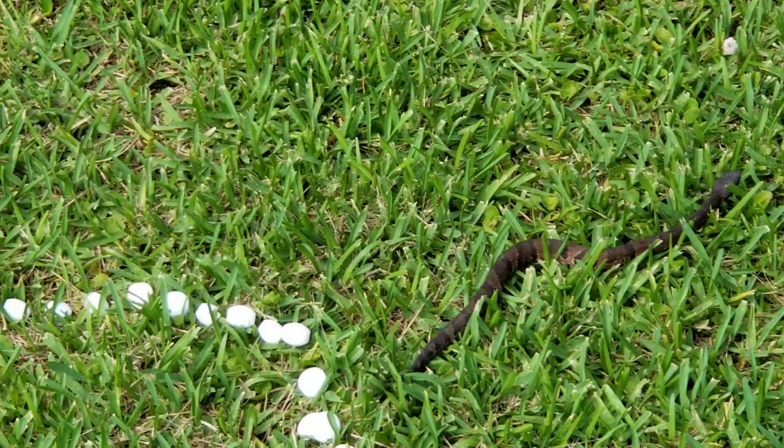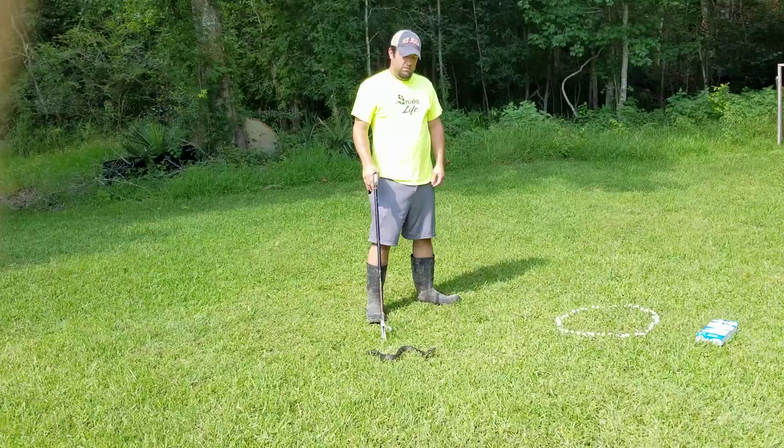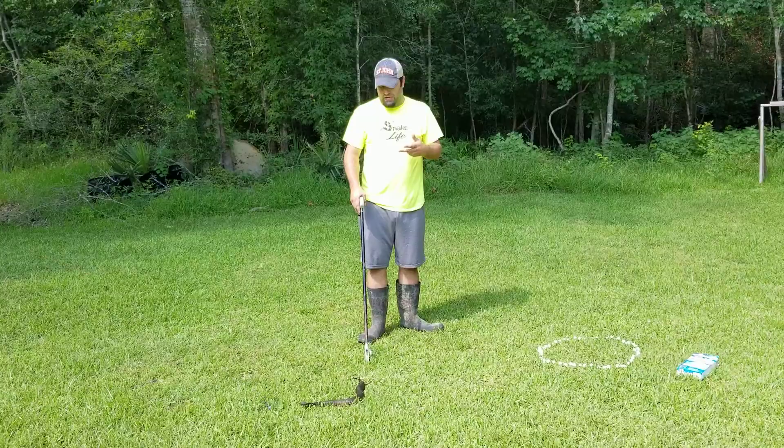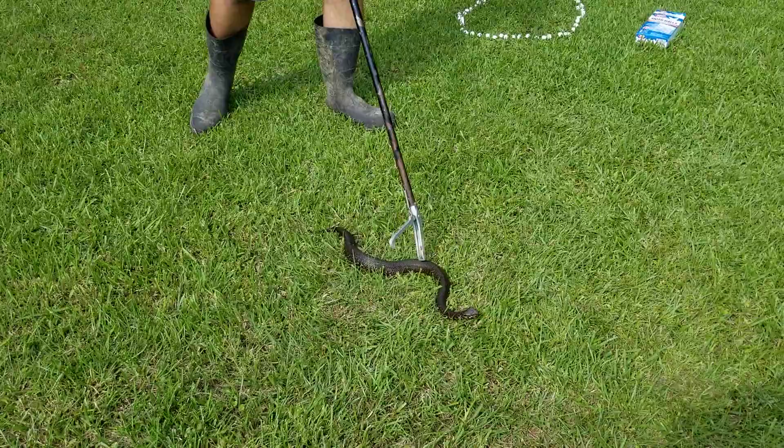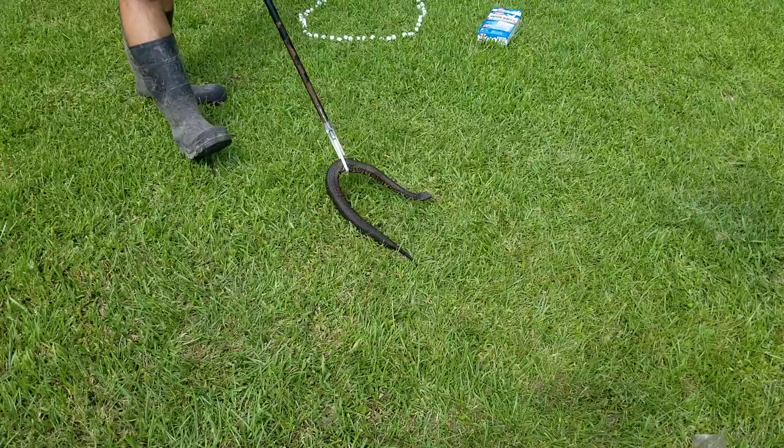I'm going to get another snake and we'll be right back in a second. Alright guys, we've got another snake here. This is another cottonmouth — this one is much bigger. It's got the fatter body that people will always recognize, which isn't necessarily a true indicator, but this one just happens to have it. We're going to do the same thing with this one. We're going to put her in — I think she's a female. It looks pregnant, to be honest.